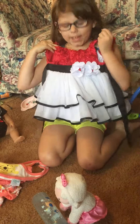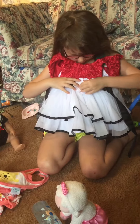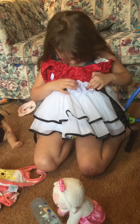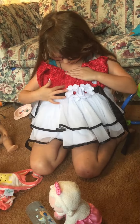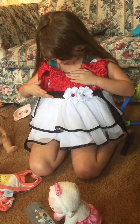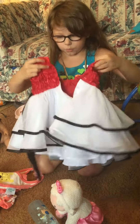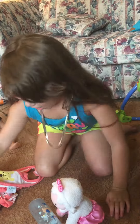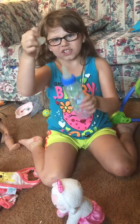Then we got this cute red, black, and white dress. It has two flowers with red gems in them, black lining, and these red roses, and then like a black belt. Here's the back, which is black and white with a little bit of red.